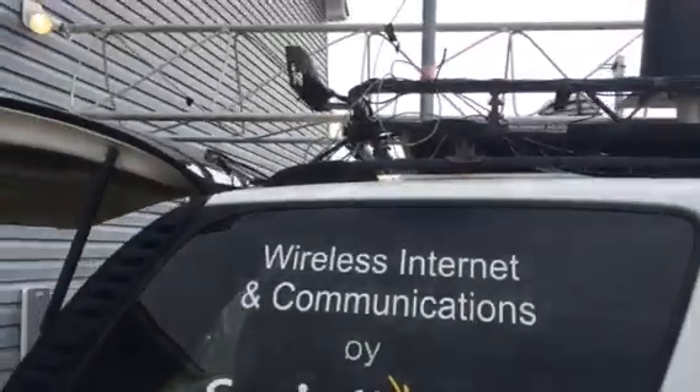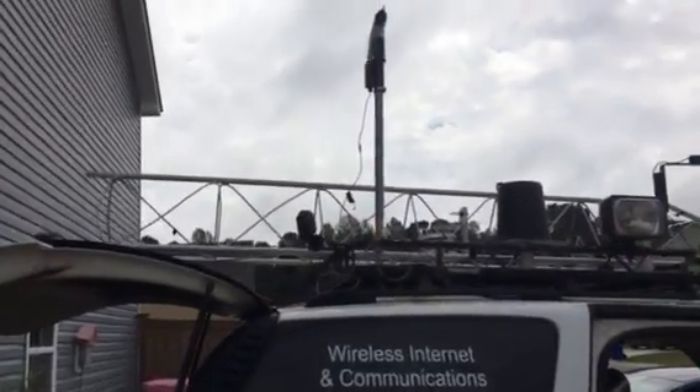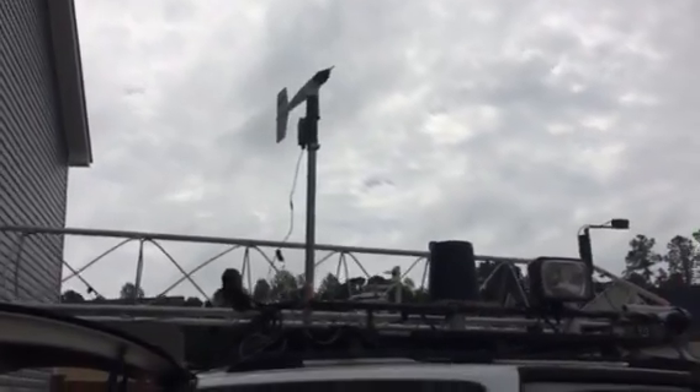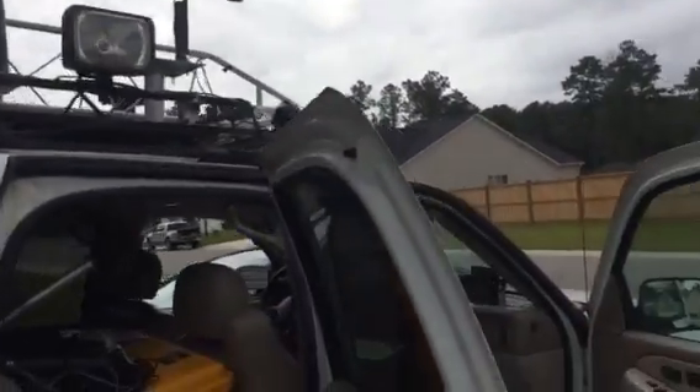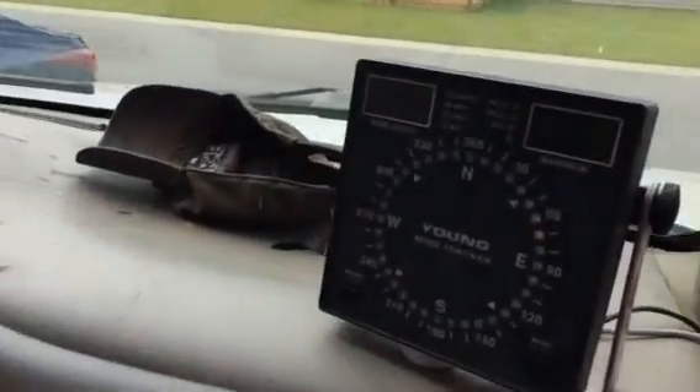Won't be using that during the hurricane, obviously, but maybe for some before and after aerial video. On top is the five meter wind tower that I'll set up, plus the vehicle mounted anemometer that will give me wind readings on the Tahoe.